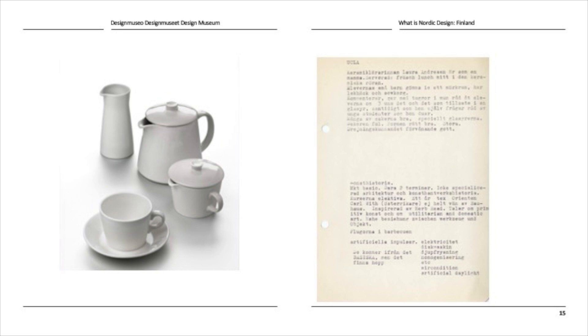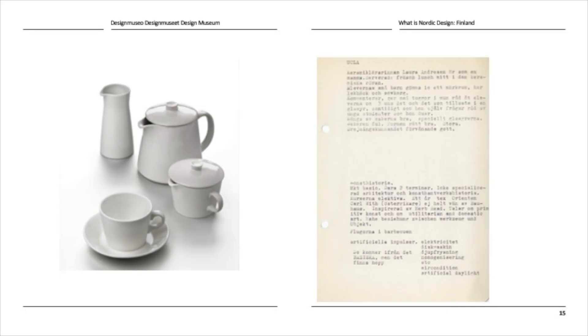Kilta was also sold in the United States. Nowadays, Kai Franck's original Kilta design — slightly adjusted as the Teema design — is the base for the popular Moomin mugs. He was also awarded a stipend for visiting the United States in 1955, making a round trip that included UCLA and the Museum of Modern Art in New York. Here you can see his short notes taken during his trip to UCLA, including observations about how ceramics were taught there, as well as small funny notes about everyday life.